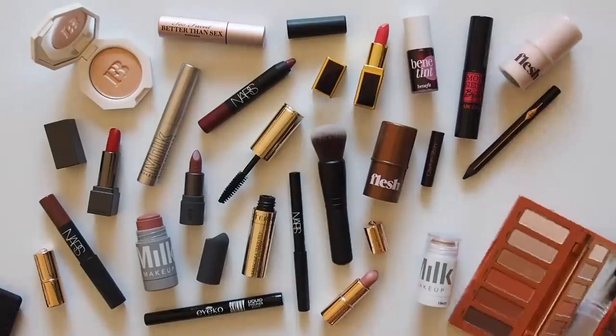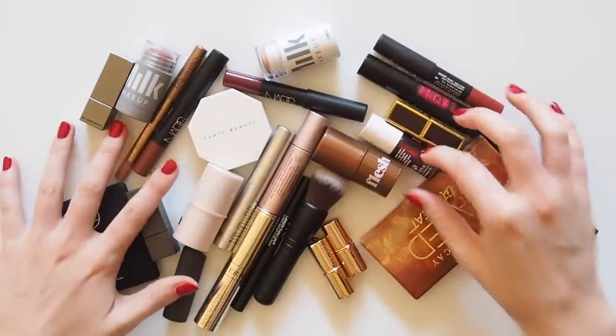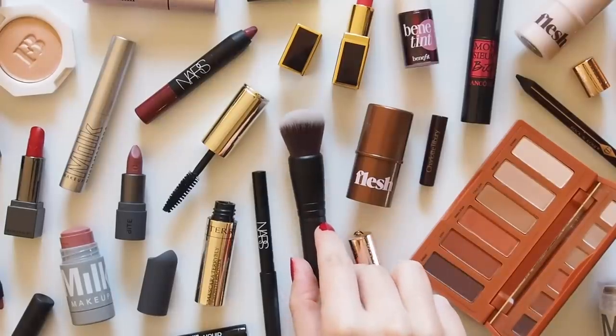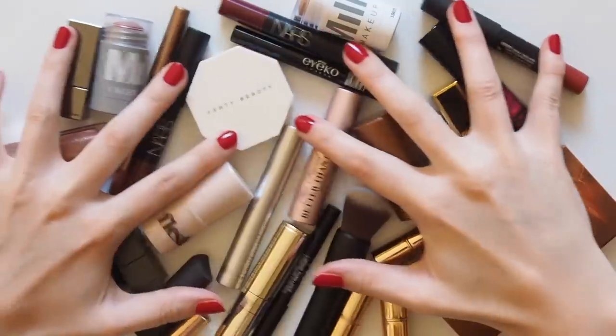So after a viewer suggestion, this is my travel mini makeup bag, challenging myself to put together an entire routine of the most compact products possible. I'll show you a few different options in each category, then pack my own makeup bag for a weekend away. Think of all the weight you'll save in your suitcase or carry on.